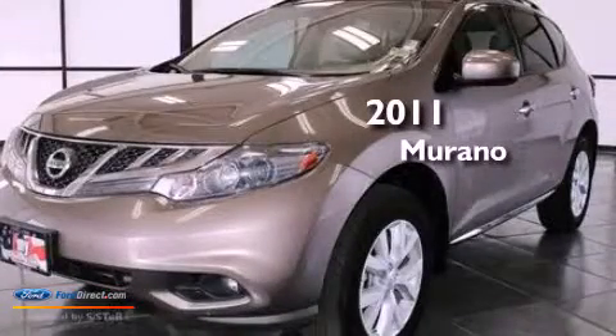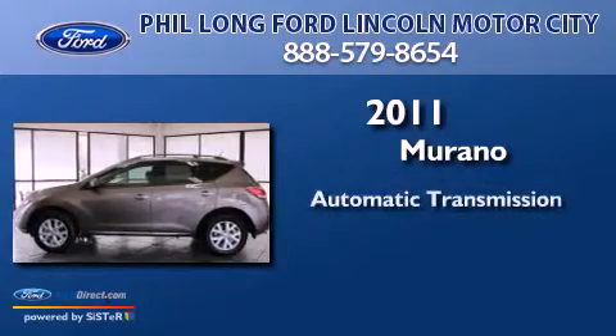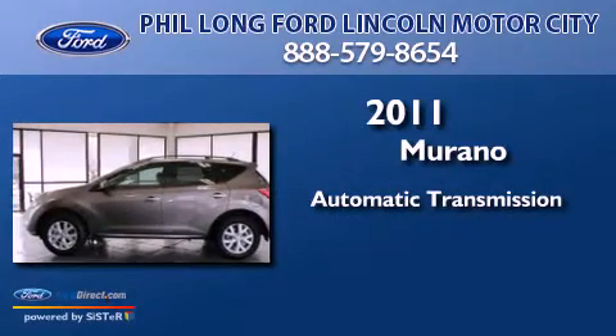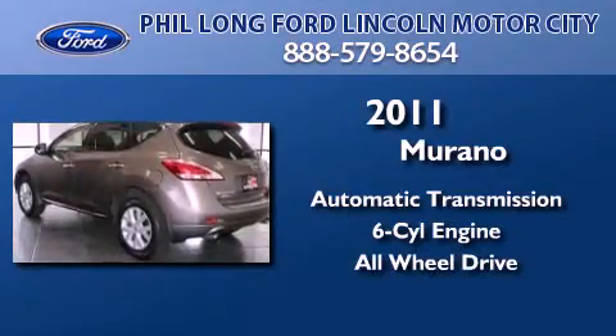This is a 2011 Nissan Murano. This crossover has an automatic transmission, a 3.5-liter V6, and the added safety and control of all-wheel drive.